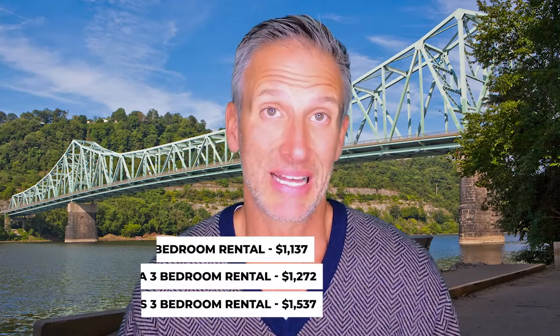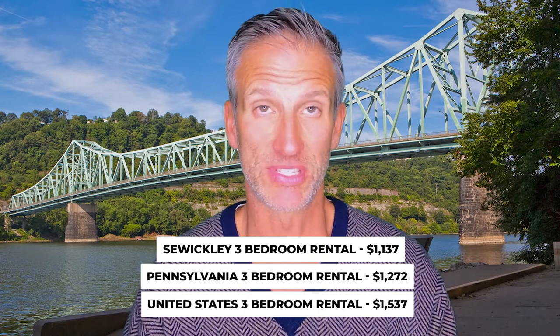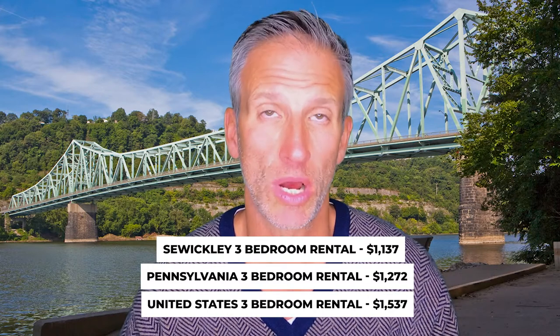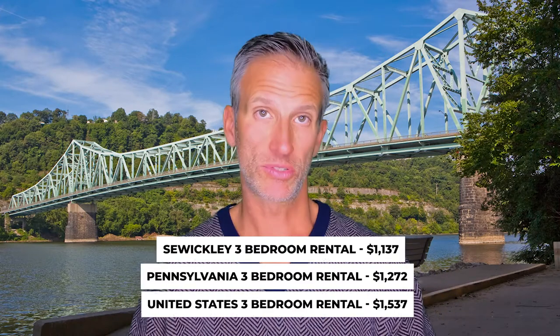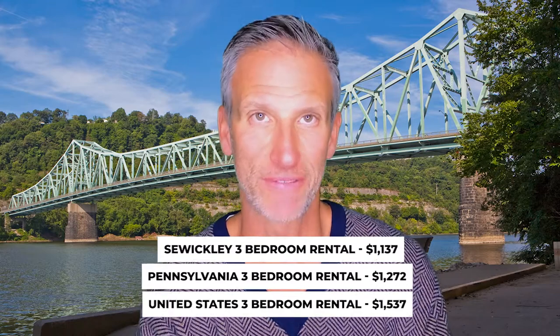Let's talk about rent. We're going to go with the most popular unit, which is a three-bedroom. The national three-bedroom rental baseline is around $1,537. The state of Pennsylvania is $1,272. And Sewickley's three-bedroom rental is $1,137. So not terrible — we're under the state and the national average there.